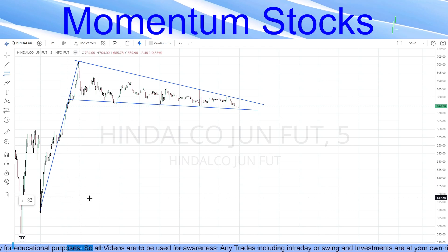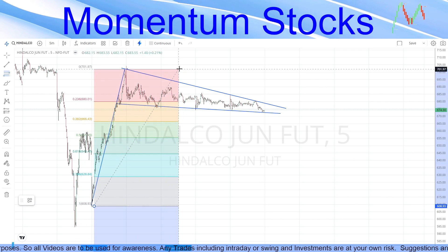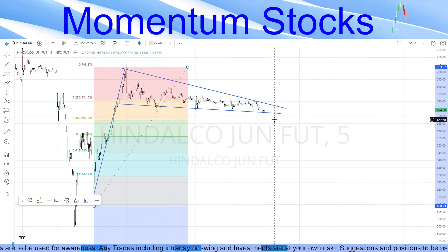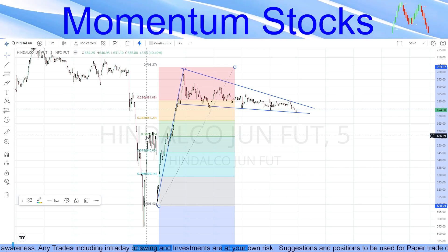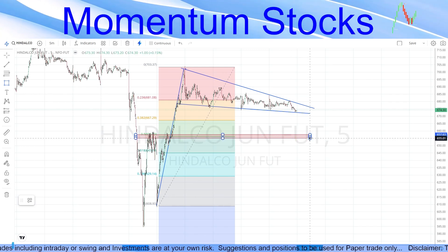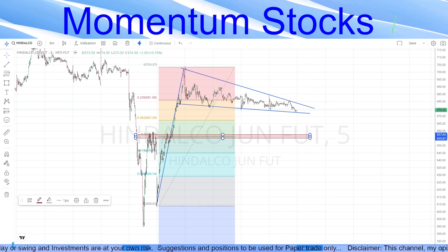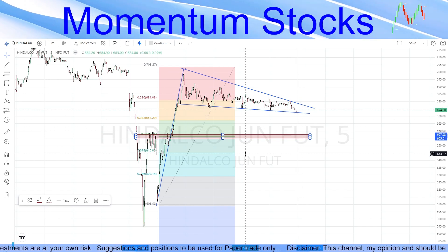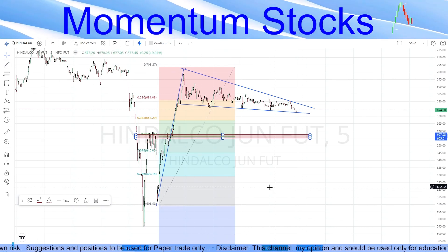Drawing a Fibonacci from the bottom to the top for Hindalco, the first retracement level is at 38.2%, and the second interesting level is the 50% retracement at 656. There is a clear support zone in this area — the stock crossed this zone, went up, and will likely come back to retest this area before going up again. We are only interested in capturing this retracement in Hindalco for the near future.